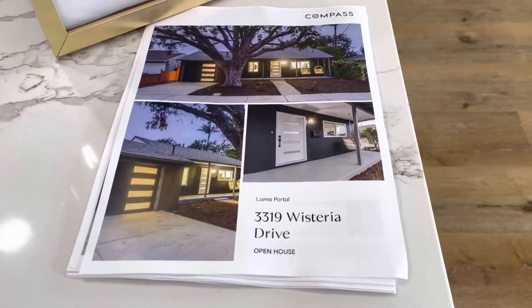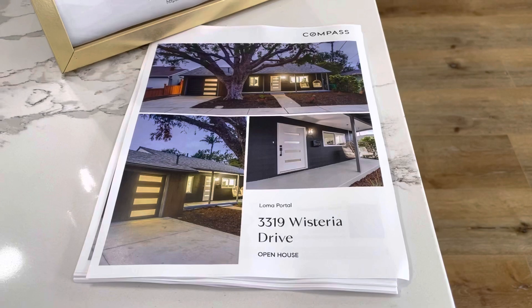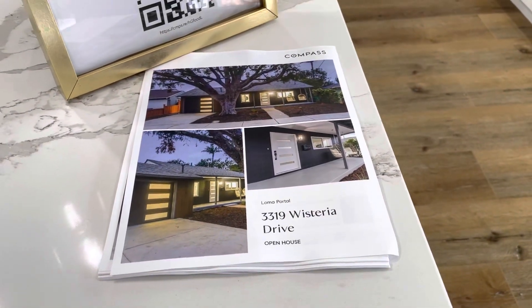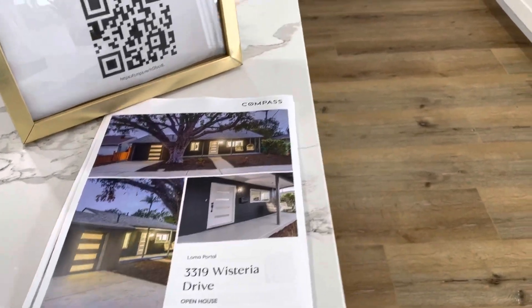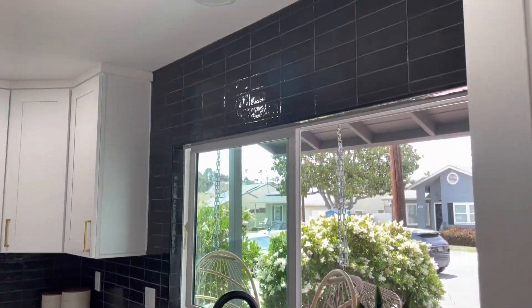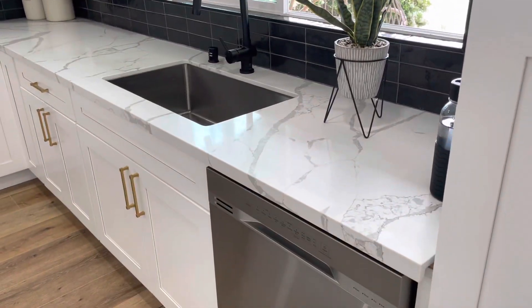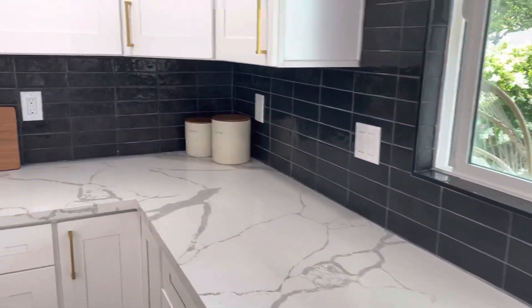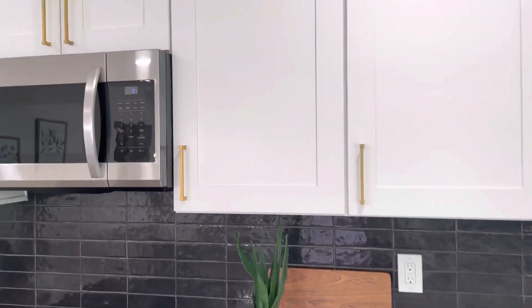Here's the flyer, so if anyone wants to come by and check it out — if I refer someone, Meyer promised to give me half of his commission, or something like that. Anyway, you can see the kitchen. This used to be the living room area, and I like the backsplash — it looks pretty nice. It seems like it's pretty good quality.